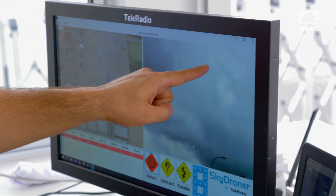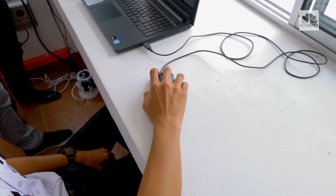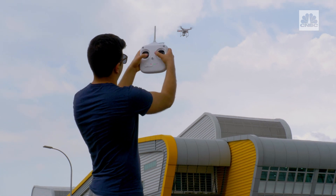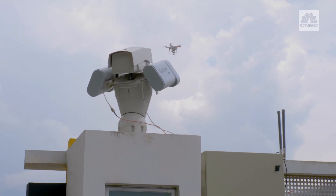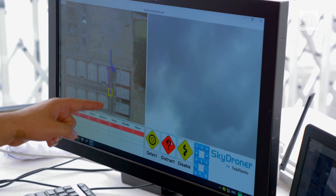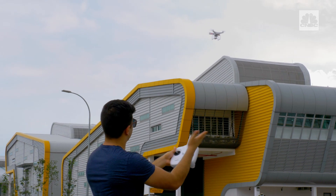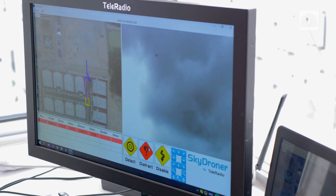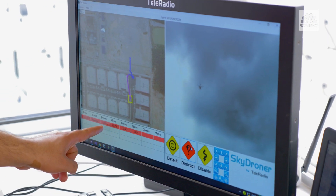Yes — oh, there it is. The second we hit distract, it turned purple here. We essentially took control of the drone, and we're landing it in the yellow box in the designated area. So now we essentially have control over the drone. You can see it here coming down as we speak. We took over the drone at about 60 meters away, and now we're landing it under our control.